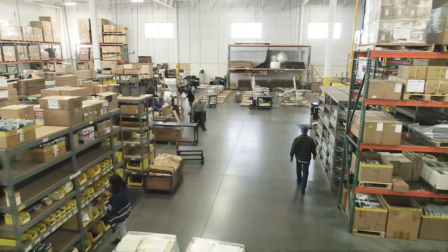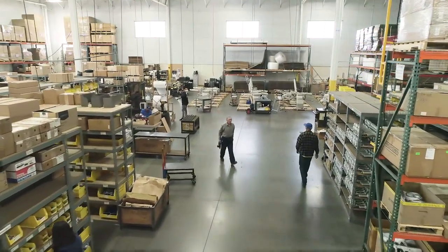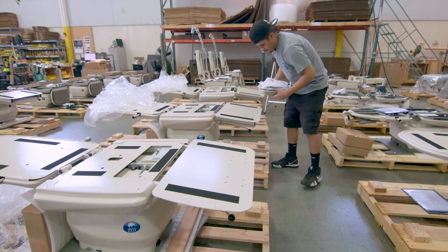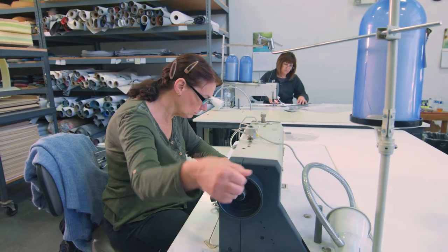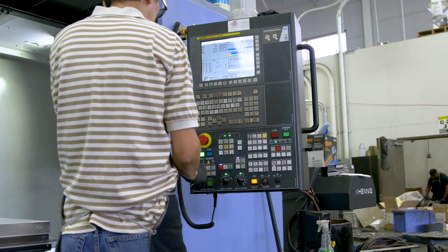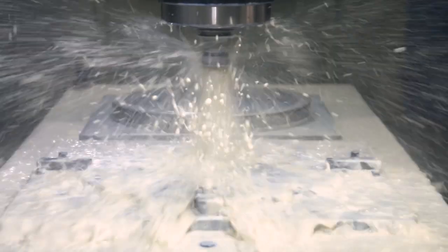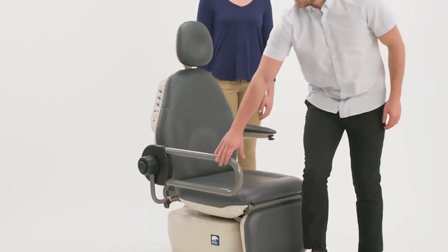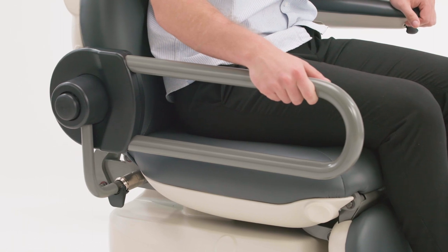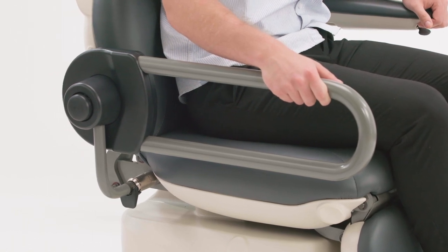MTI is built on high quality, feature-rich products designed specifically for the specialists. MTI manufactures and ships products all over the world. We design, develop, and prototype all of our own products. We have full assembly lines, sub-assembly, MIG and TIG welding, grinders, as well as CNC lathes and mills to produce the products. At this time, MTI is the only manufacturer that makes examination chairs which are compliant to all of the ADA regulations.